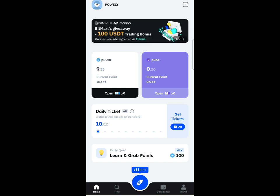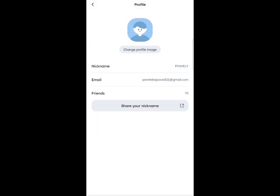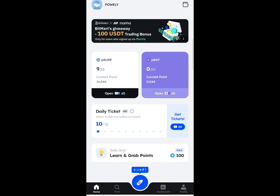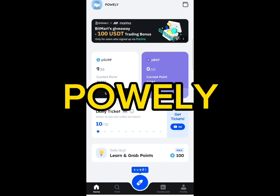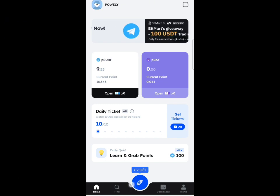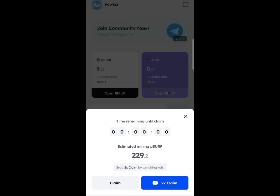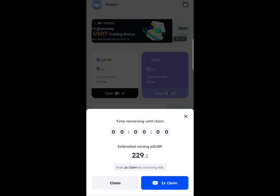So what you need to do after signing up — for new users who have not joined — I've already referred 70 of you into this mining application. If you want to register, just use the referral code you find on screen right here. Once you register and download the application, all you need to do is complete the daily quiz and also claim points daily. First, claim on the blue button in the middle — you can claim times two or just the standard amount.